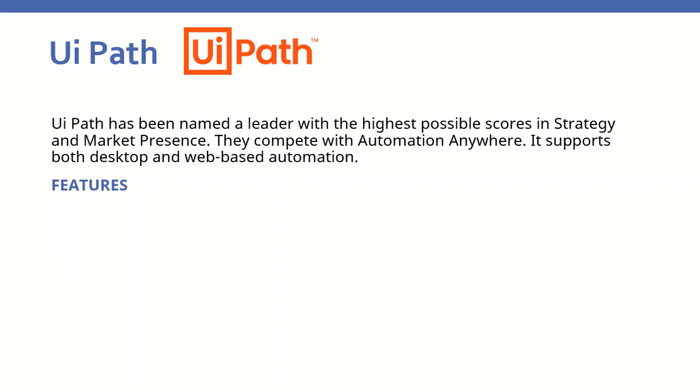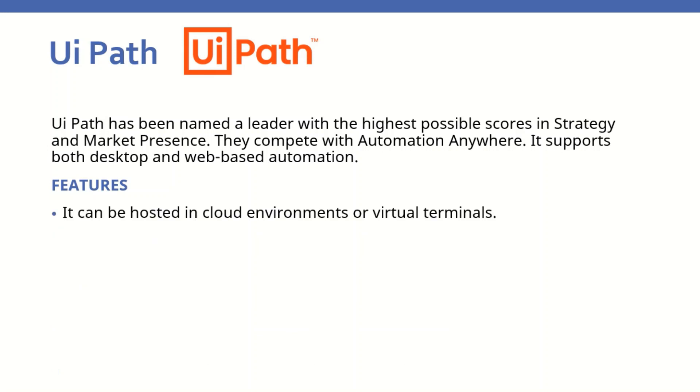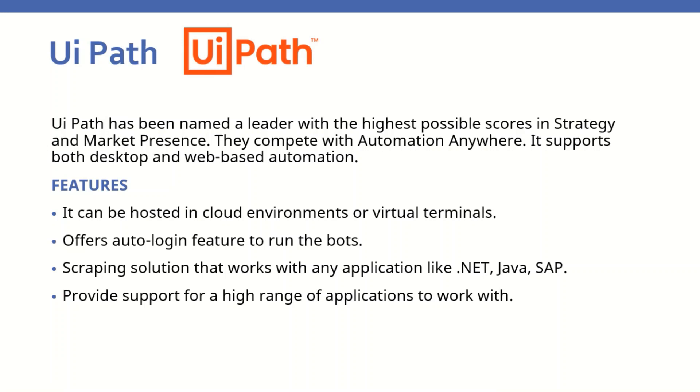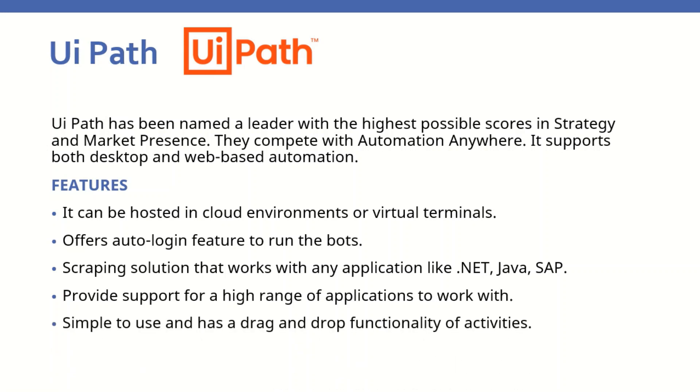The second tool is UiPath. UiPath has been named a leader with the highest possible scores in strategy and market presence. They compete with Automation Anywhere, and it supports both desktop and web-based automation. Features it offers include hosting in cloud environments or virtual terminals, an auto-login feature to run bots, a scraping solution that works with any application like .NET, Java, and SAP, support for a high range of applications, and simple drag-and-drop functionality of activities.